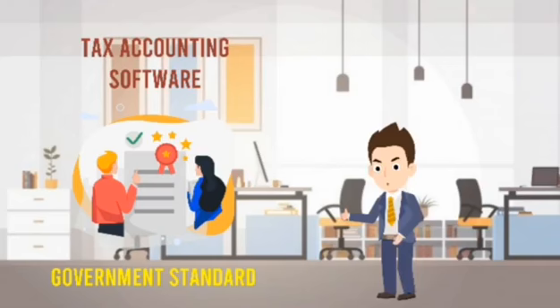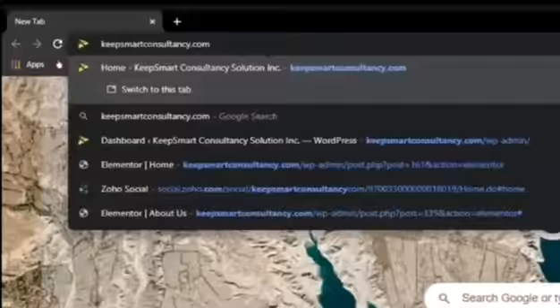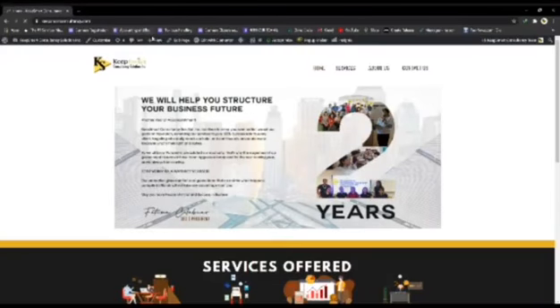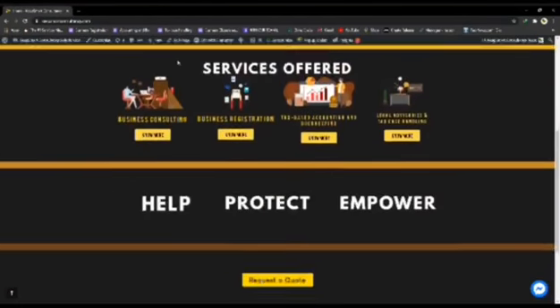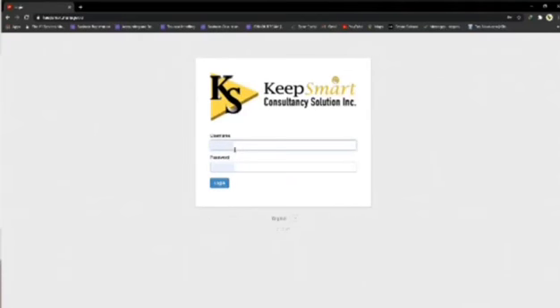Now, what's inside the software and how it works? After opening the browser, click the address bar and type KeepSmartConsultancy.com. This leads you to our website. Down at the bottom, you will see the members' login.